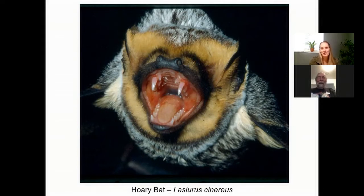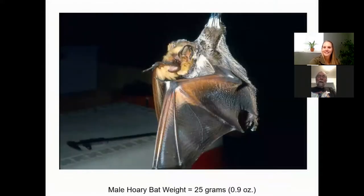Of all the bats, the hoary bats are probably the toughest little buggers to deal with. As you can see from this picture, they didn't like us and we got to the point we didn't like them. He doesn't look very happy. An ounce doesn't seem very big, but for a bat, that's pretty large. There are a couple of other large ones we'll see later on.